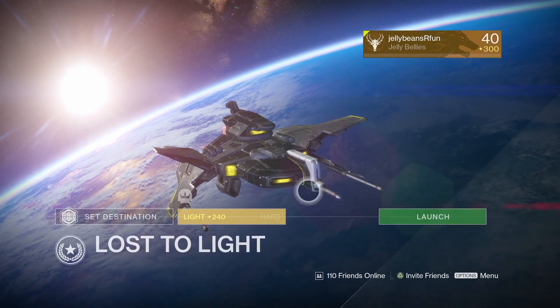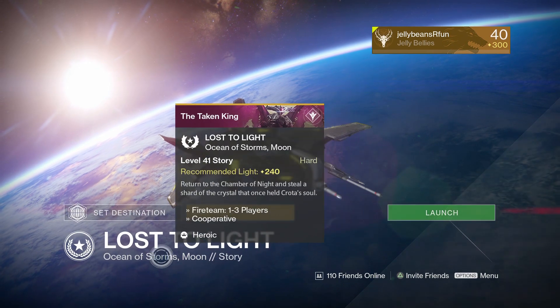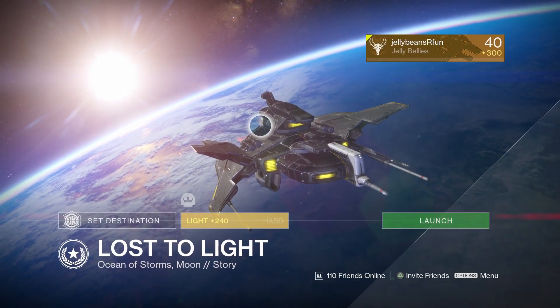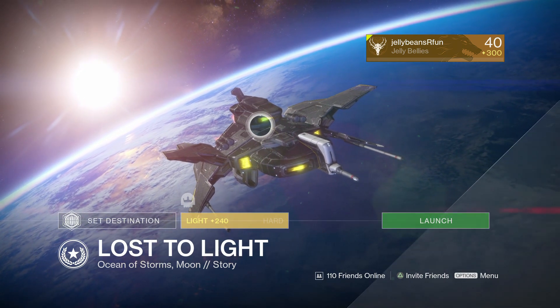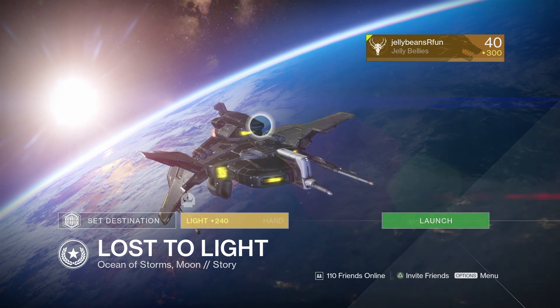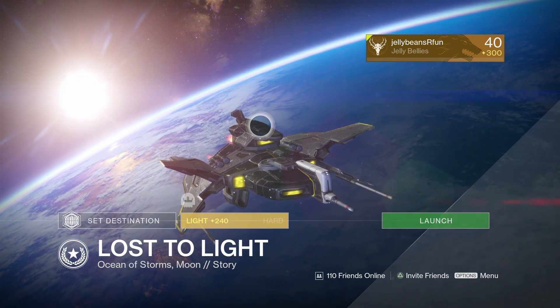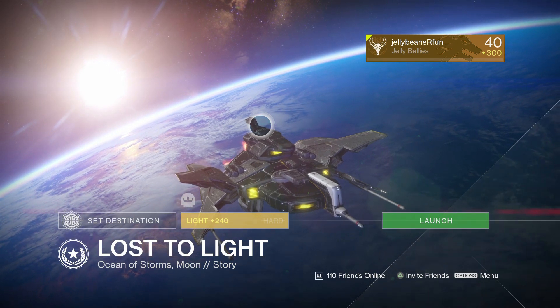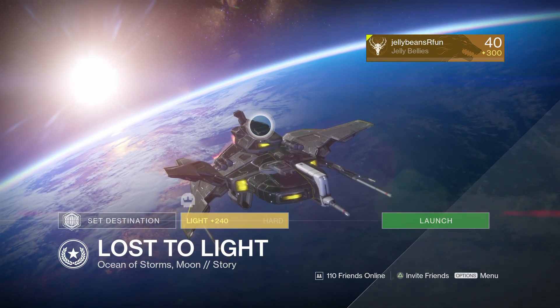Today the daily heroic is called Lost to Light. To get this ship, you have to do the side mission where, after you've gotten the Shard of Oryx, you have to go to where Skolas is — in the Skiff — and do that whole event.